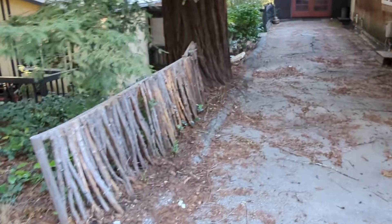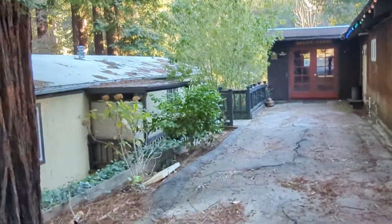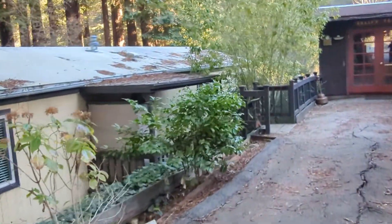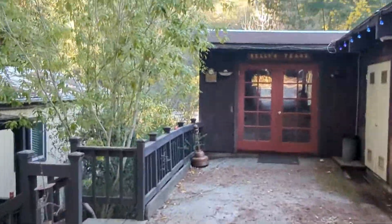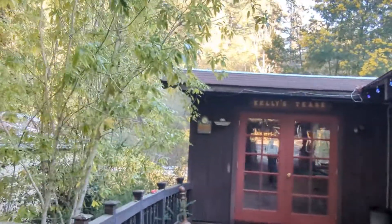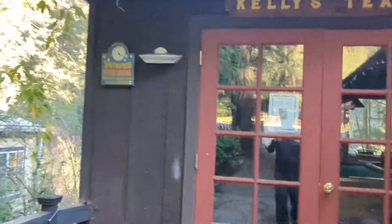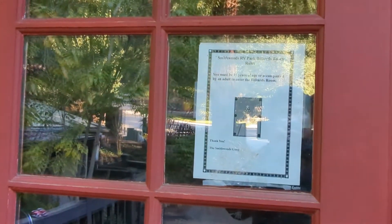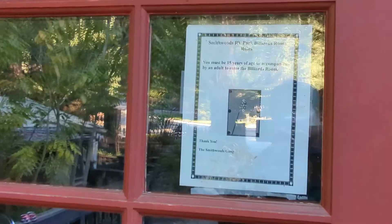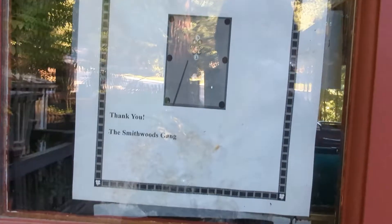We found a buy-one-get-one-free deal: if you stay for two nights you get one night free. It's pretty easy to find good deals — usually it costs about thirty to forty dollars per night for an RV site. This is the game room, it's closed right now.